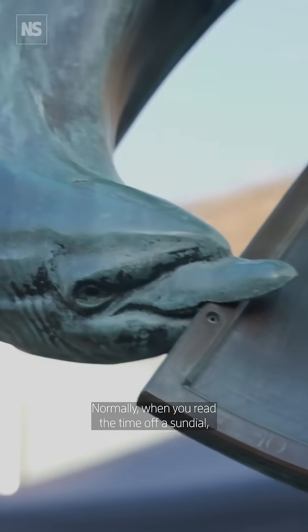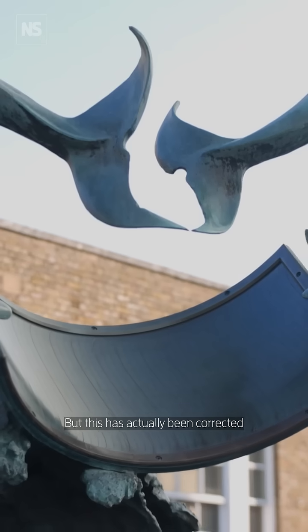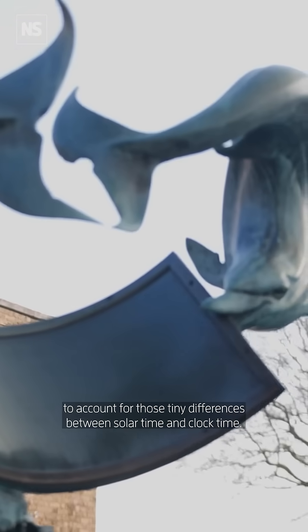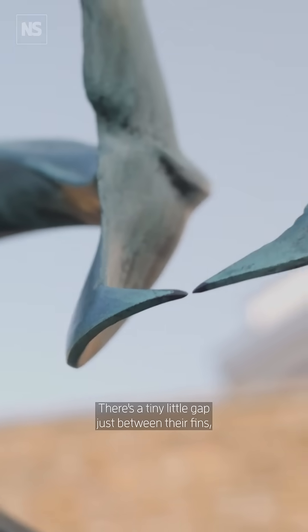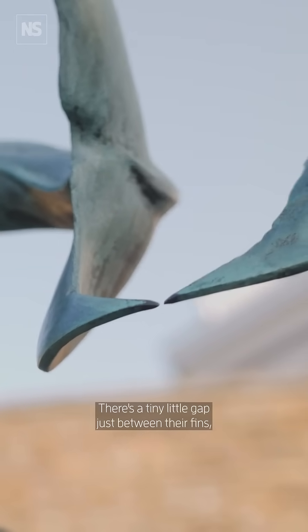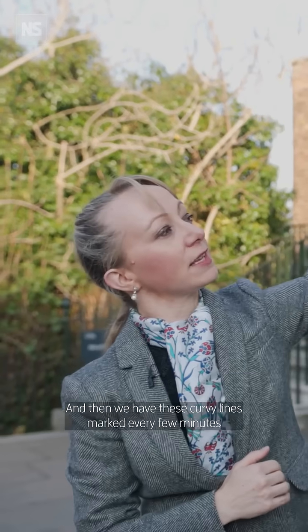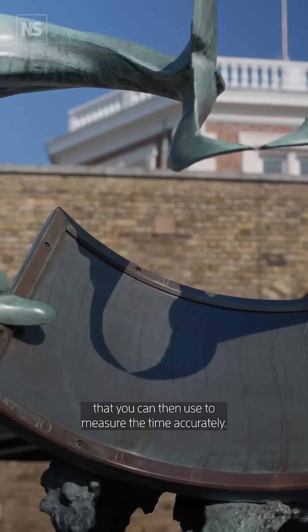Normally, when you read the time off a sundial, you have to correct it with the so-called equation of time. But this has actually been corrected to account for those tiny differences between solar time and clock time, so you can just read it straight away. There's a tiny little gap just between their fins, and that casts a shadow down onto the dial plate. And then we have these curvy lines marked every few minutes that you can then use to measure the time accurately.